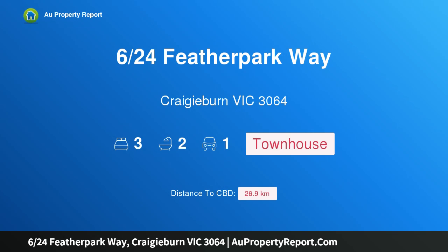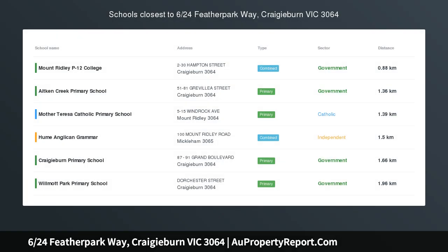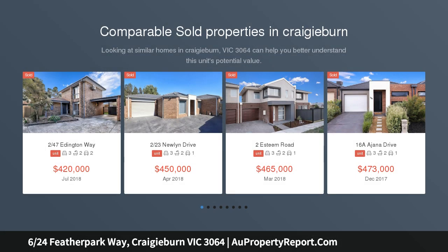Hi, I am glad to introduce property 624 Feather Pathway, Craigieburn Victoria 3064 — easy living excellence, situated in arguably Craigieburn's best location.